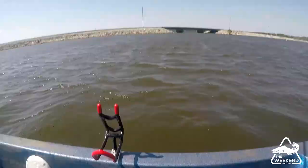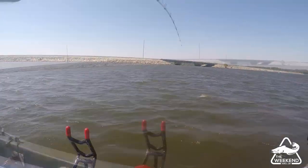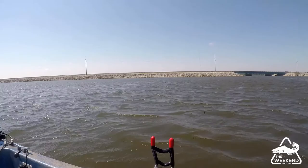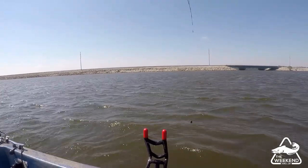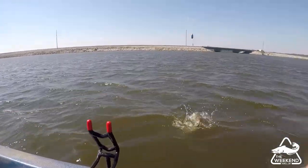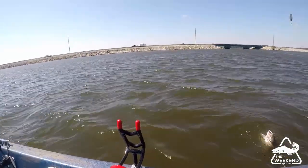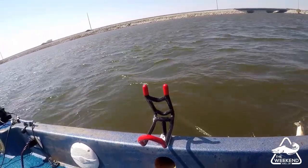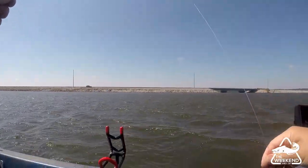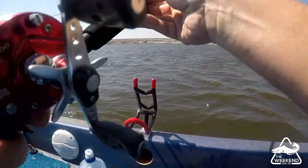I got him! Alright guys — this is an old chunk of bluegill. I cut a bluegill up and got him. He's right in the side of the mouth like a circle hook should. Oh no! Oh man — there was a catch and release one there. I'm glad I got him on camera, nobody would have believed that.